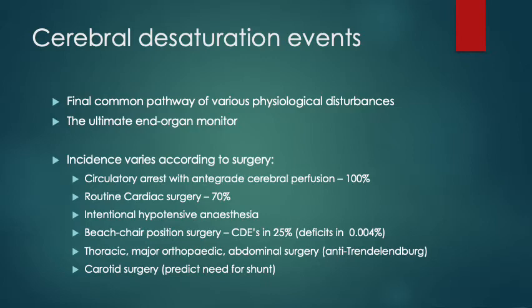Cerebral desaturation events — their incidence varies according to the types of surgery. If we're doing a circulatory arrest with or without antegrade cerebral perfusion, 100% of the time you're going to have a desaturation event, so NIRS is useful to monitor as it develops and know when to get sufficiently anxious. In routine cardiac surgery, it's been reported that these events occur in about 70% of cases.